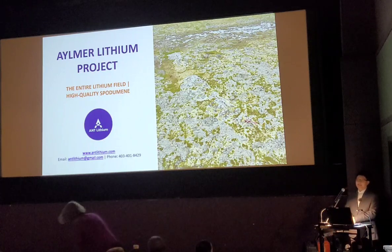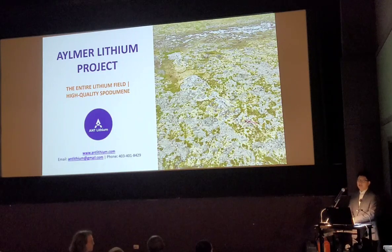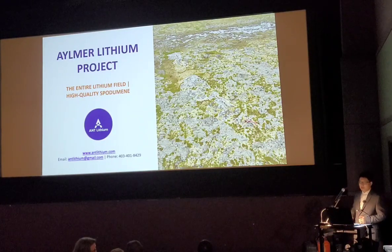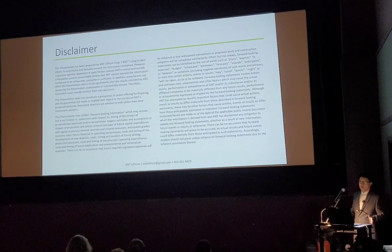Good afternoon everyone. My name is Lingling Chiu, CEO and Director of End Lithium. It's my pleasure to come talk about our Elmer Lithium project.